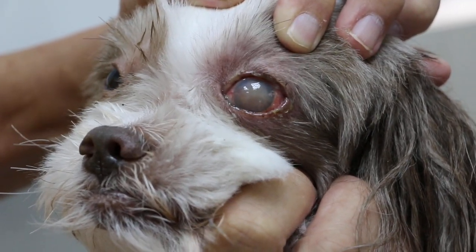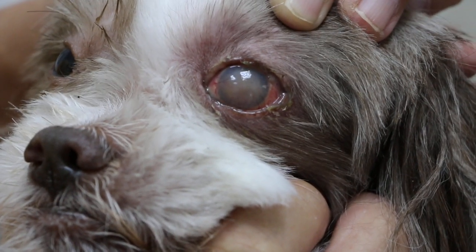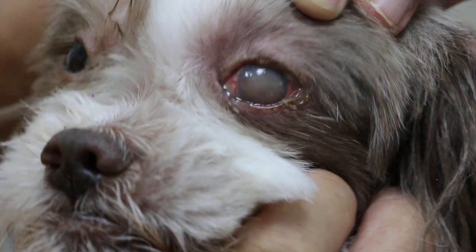He's been rubbing the eye every day if he doesn't wear the e-collar. If he wears it, he cannot rub. That's because he's itchy and painful.